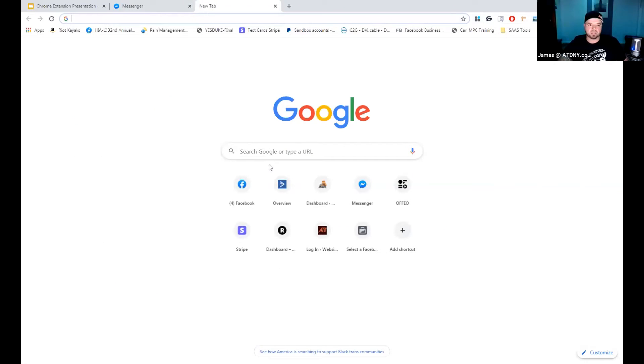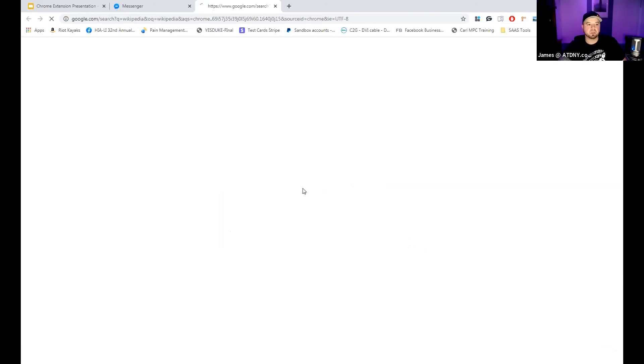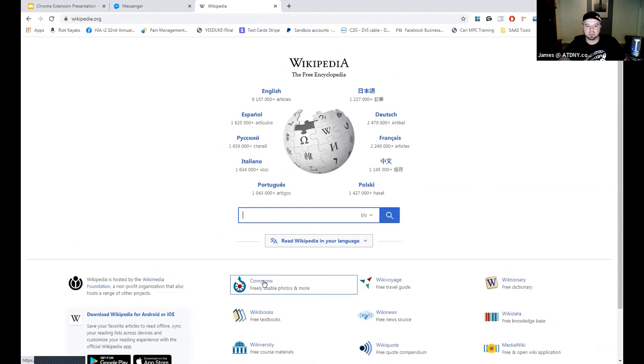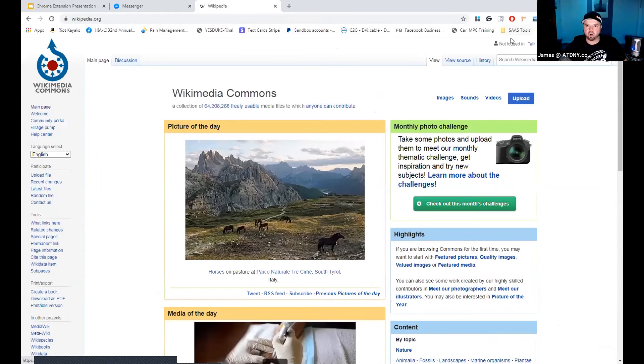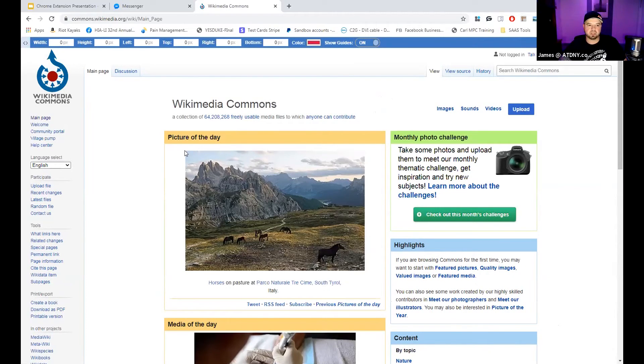Let's say you want to know how big a certain image is on a page. This extension is called Page Ruler. You click on it, it changes to a little crosshair, and then you can measure things on the web. I just measured this picture and I know it's about 500 by 330 pixels. Maybe you're doing something on your own website and you're not sure of the size — just open up this extension and do a quick measure of the photo.